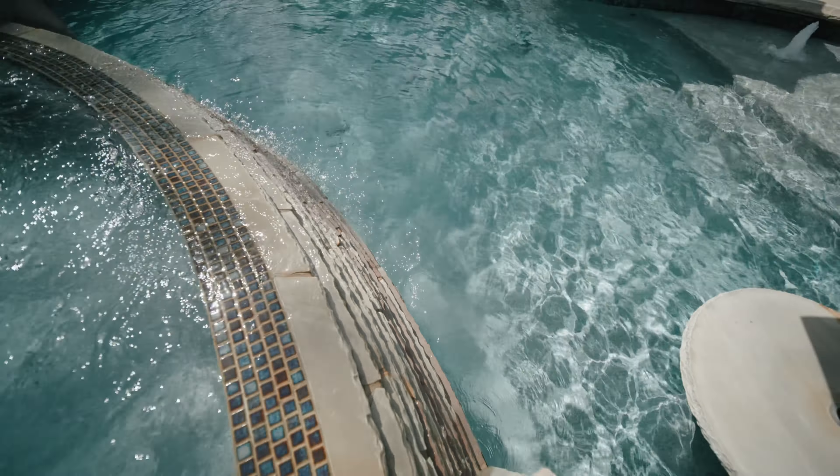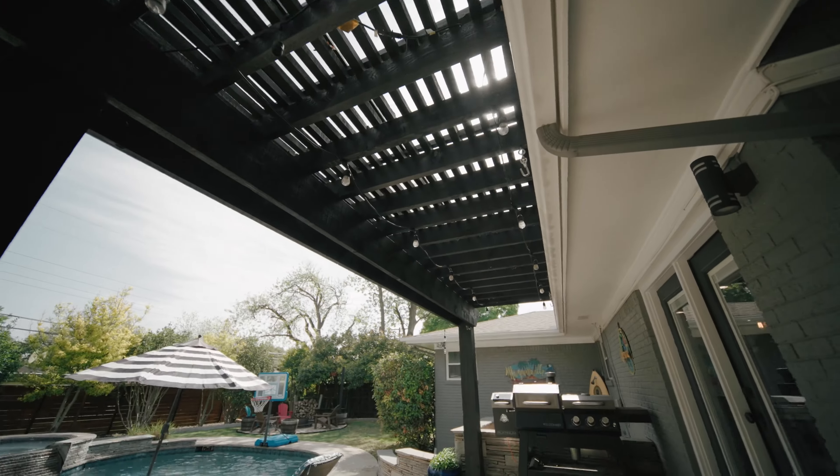My absolute favorite feature of this home is the stunning pool and hot tub, complemented by the pergola-covered patio and the fire pit.